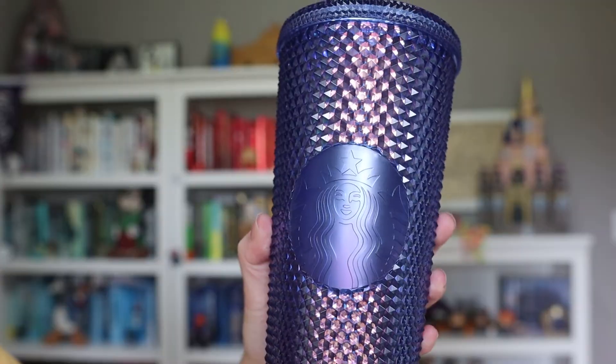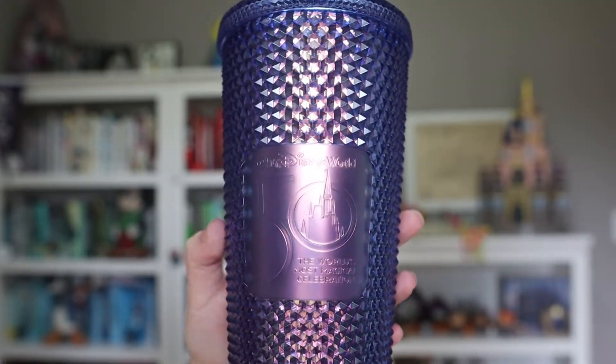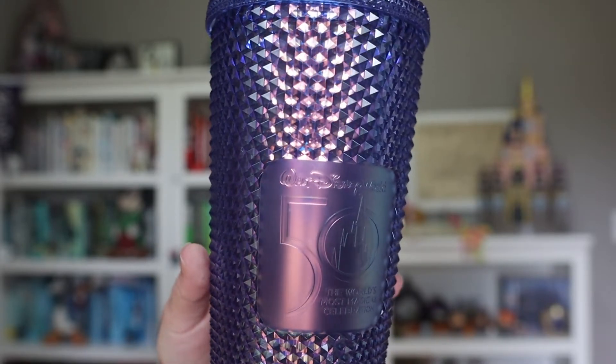When the bookends were on sale I also really wanted another item, so I purchased it. This was not on sale but it's the Starbucks 50th anniversary tumbler — it has this really cool spiky feeling to it. I'm new to Starbucks tumblers so this is really new and exciting for me. On one side it has the Starbucks logo and on the other it says Walt Disney World with the 50th anniversary logo and 'The World's Most Magical Celebration.' I've used it quite a bit around the house — it holds so much water and I love the beautiful iridescent 50th anniversary color.